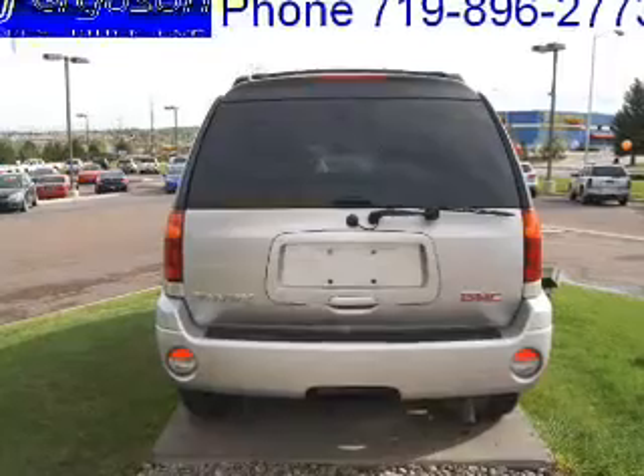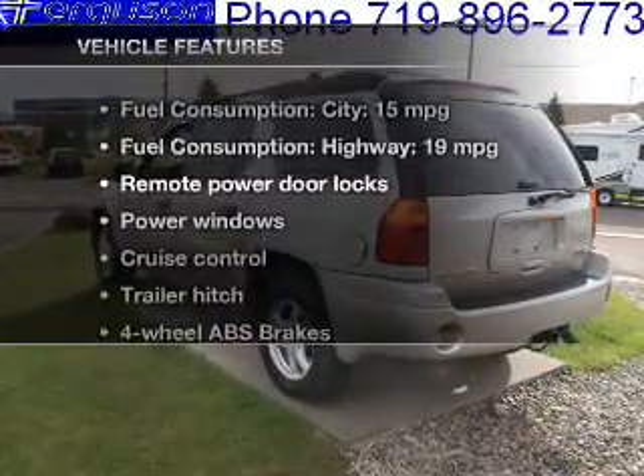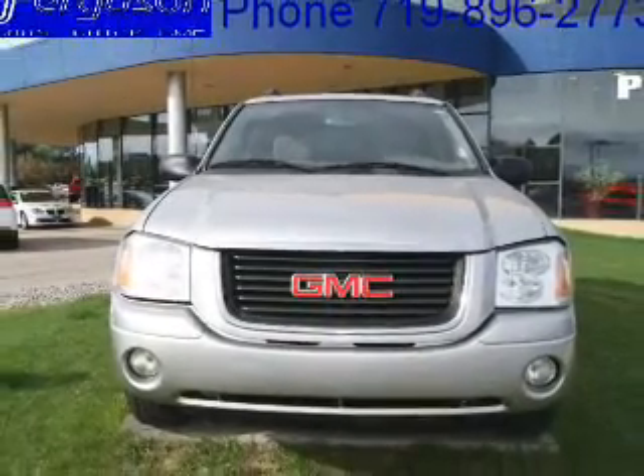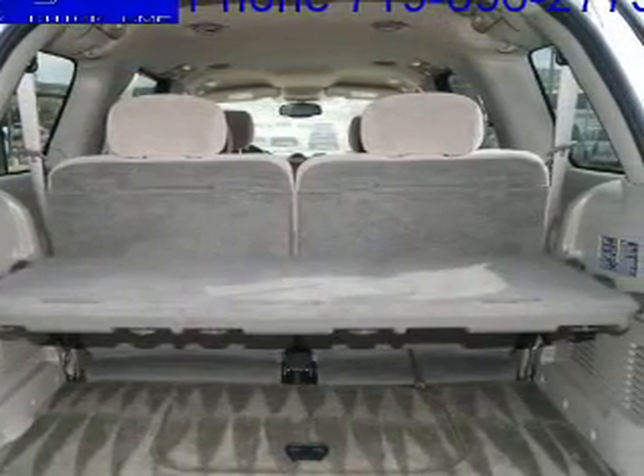The anti-lock braking system will help deliver you safely to your destination. Plus enjoy these notable features that are included in this vehicle: power door locks, power windows, cruise control, an AM-FM stereo with a CD player, a satellite radio, power mirrors, and power steering.